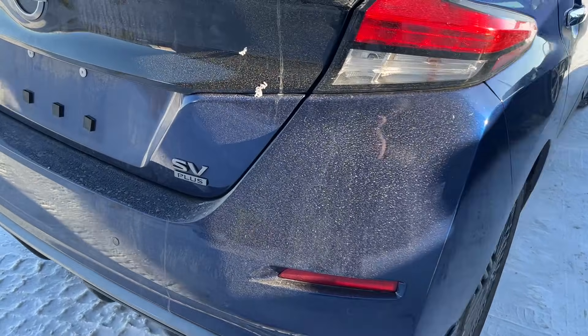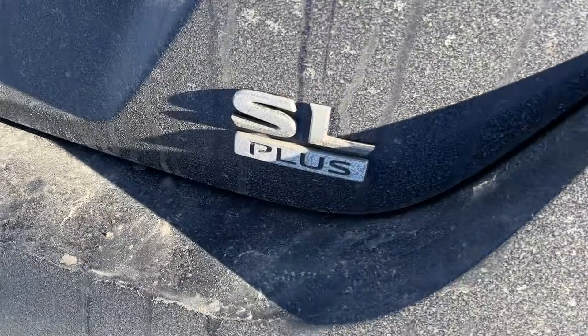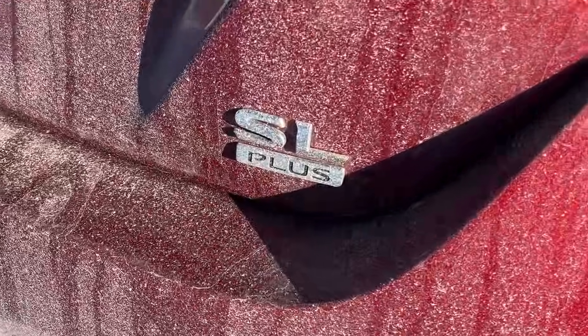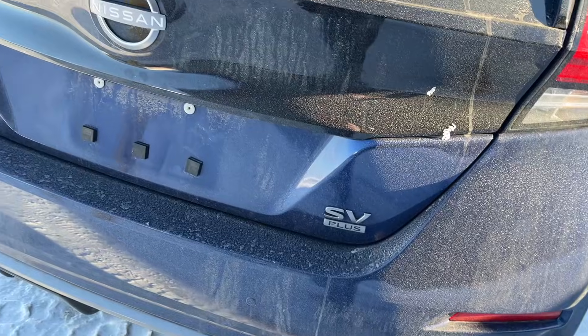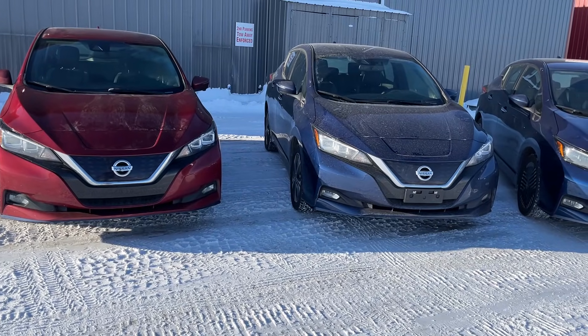The far one over here is a 2023 Nissan Leaf SV Plus — that's the long-range battery. The next one is a 2022 Nissan Leaf SL Plus, again the long-range battery. And the third car is a 2019 Nissan Leaf SL with a long-range battery. So all three cars have the long-range 62 kilowatt-hour battery. We're going to use a software called Leaf Spy to look at how the battery has held up over the years.